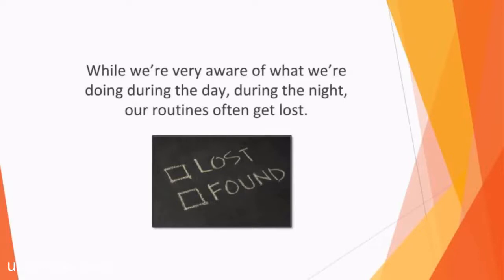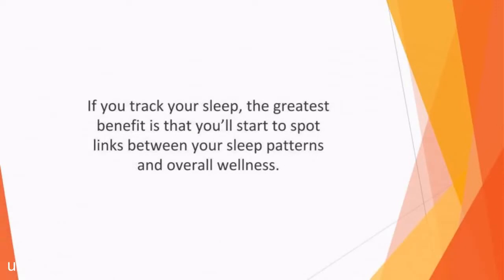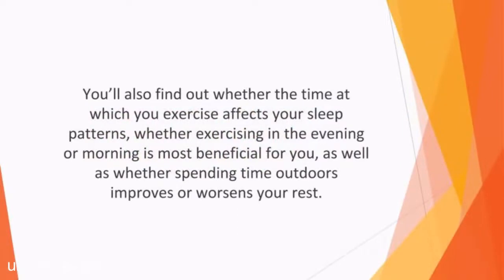While we're very aware of what we're doing during the day, during the night our routines often get lost. We're used to monitoring behavior patterns during the day, from what we eat to how much exercise we get, so we should start to do the same during the nocturnal hours. If you track your sleep, the greatest benefit is that you'll start to spot links between your sleep patterns and overall wellness. For example, you'll discover whether drinking coffee or consuming caffeine impacts negatively on your sleep, or whether alcohol affects the quality of your rest. You'll also find out whether the time at which you exercise affects your sleep patterns.